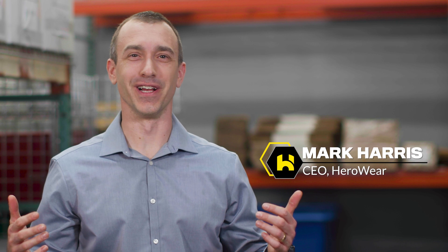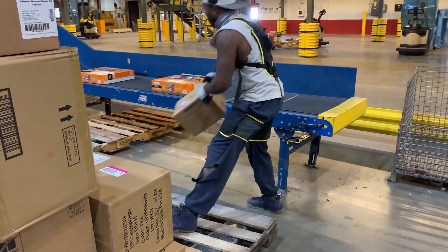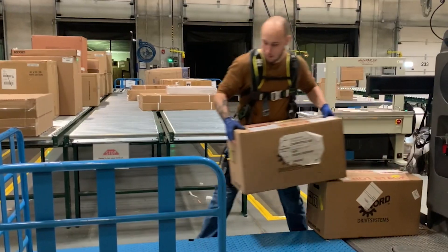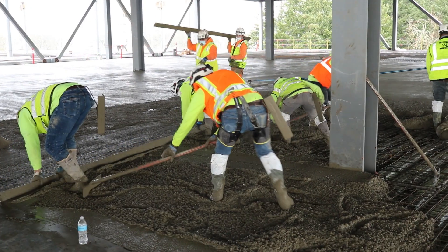Welcome. Thank you for joining us. I'm Mark Harris, the CEO of HeroWear. We design and manufacture exosuits that take the load off the backs of industrial workers. Our team is committed to evolving work as we know it and improving the lives of hardworking men and women around the world.